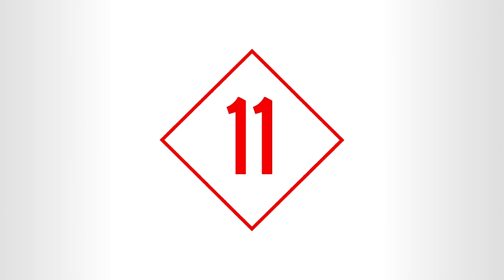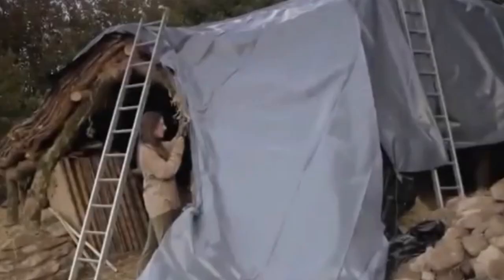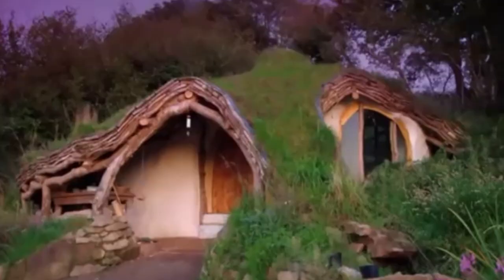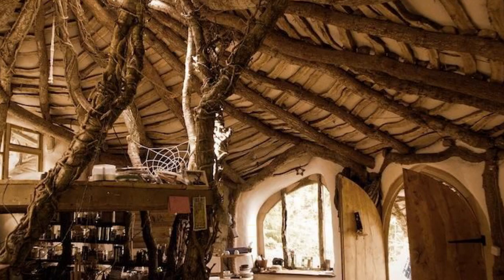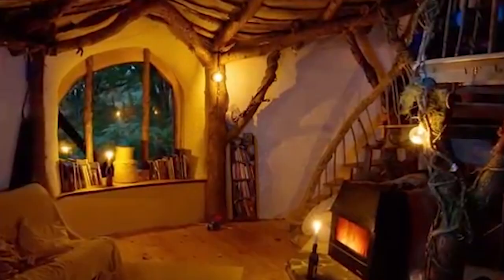Number 11: The Hobbit House, Wales. Getting inspiration for a house from a popular movie is nothing new. However, a photographer who is a huge fan of Lord of the Rings took his imagination a notch higher by building a house straight out of Hobbiton. The most remarkable thing about it is that it was built using only natural materials and cost only $5,200.